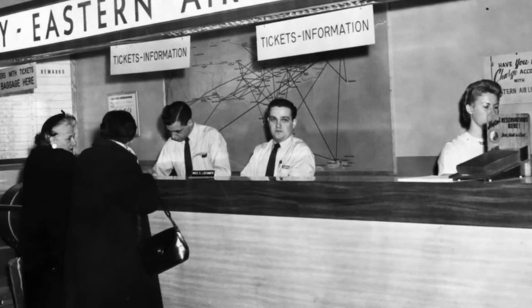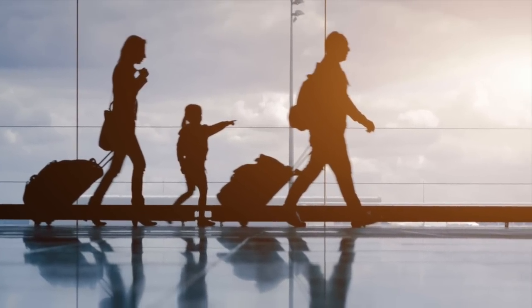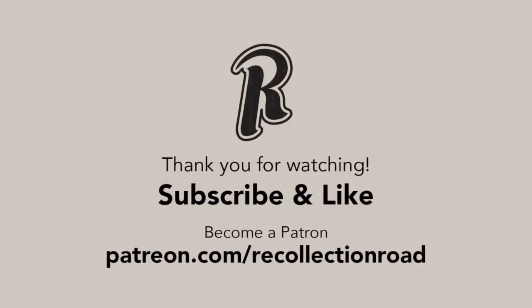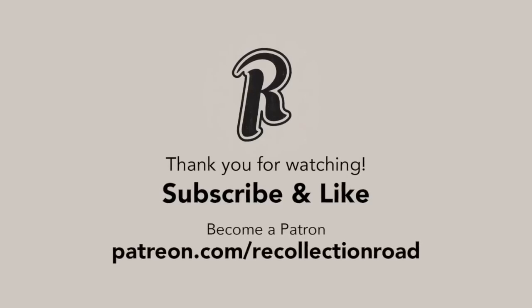Let me know in the comments if I missed anything else that makes air travel so different today. If you enjoyed this video, click on this playlist to watch even more, and as always, thank you so much for watching.